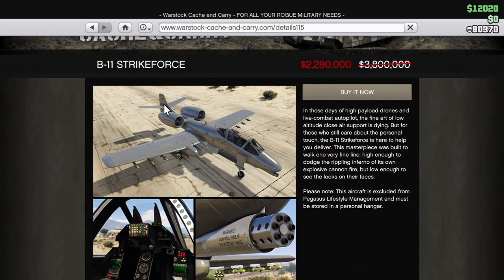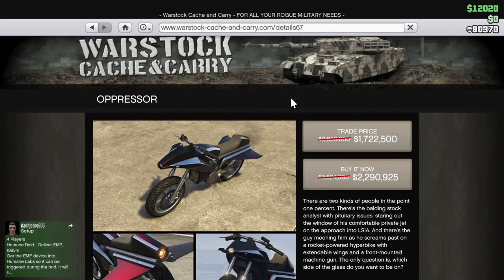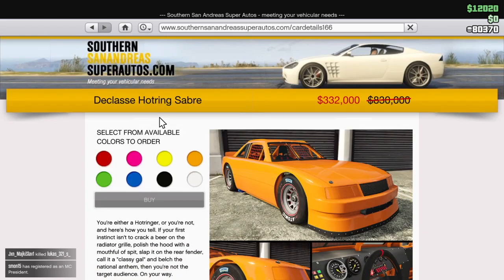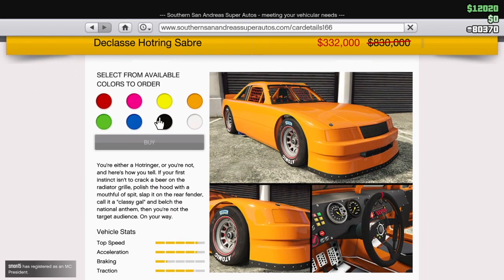For discounts this week, we get the B11 Strikeforce for only $2.3 million. We also get the Oppressor Mark I for $1.7 million. Fun fact, a lot of people prefer the Oppressor Mark I as opposed to the second one — what do you think? And also, the Hot Ring Saber is on sale for only $332,000.